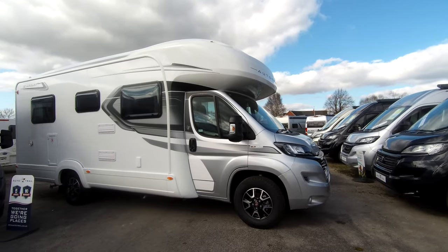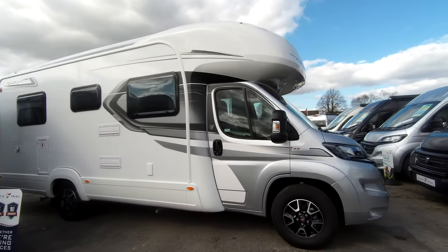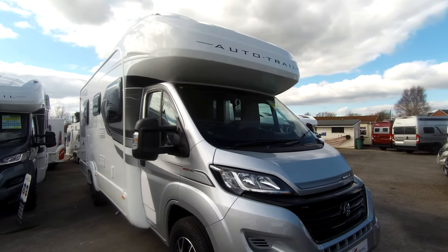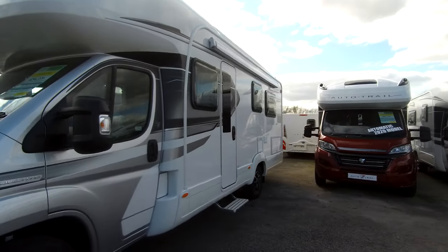Welcome to Donne-Mart Leisure in Hilton, Derbyshire. Here we have a 2020 Auto Trail Imala 734 with a silver cab. It's a Fiat Ducato with a 2.3 litre, 140 brake horsepower engine, and this has the six-speed manual transmission.